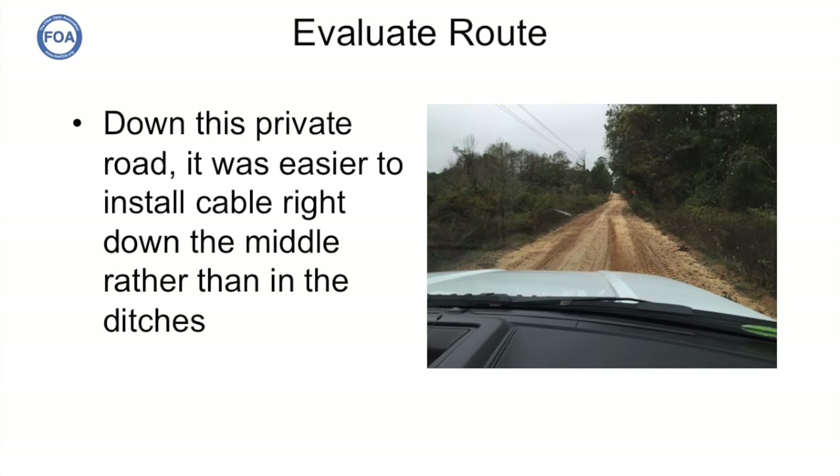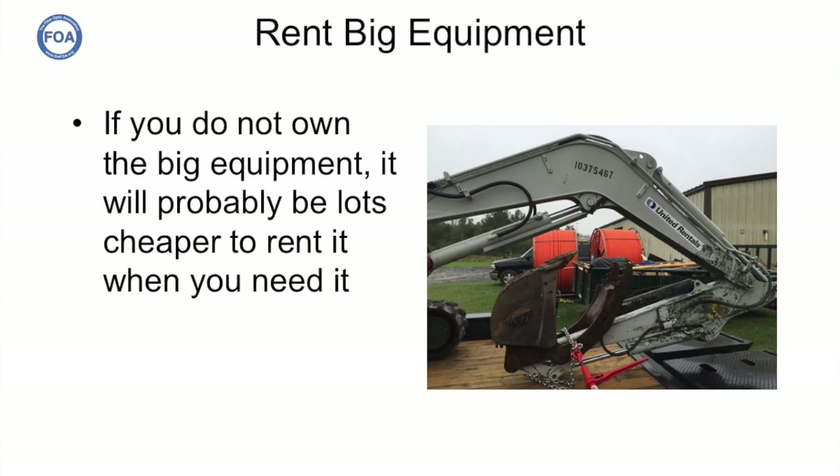As they literally drove and walked the route to inspect it, they learned that sometimes the easiest way to install cables was not the obvious one. For example, on one private dirt road, they found it was easier to install the cable right down the middle of the road than in the ditches. Greg's home building business didn't require heavy equipment like trenching and directional boring equipment, so rather than buying these, he rents them when needed and sends them back — finding that much more cost effective.